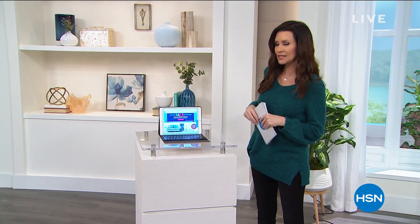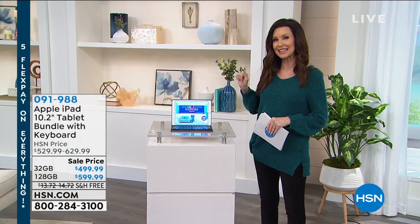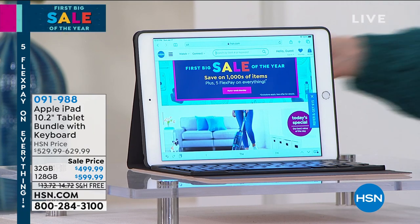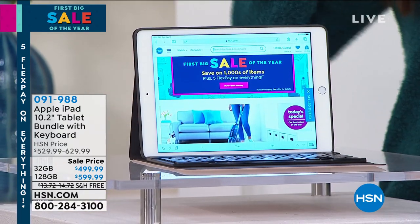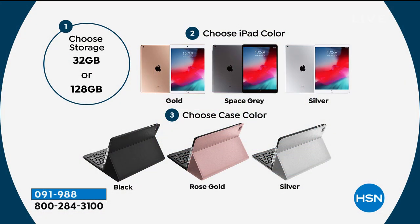We've got a sale on an iPad — the latest generation, eighth generation. Not only are you going to get this keyboard included — like a real keyboard that's also a case — you're also going to get so many extras: earbuds, a neoprene sleeve, and all kinds of extras so you can get started on your iPad right away. We're the only ones that give that to you.